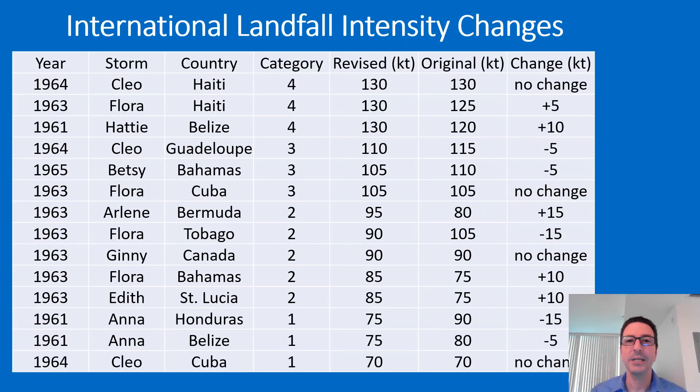Taking a look at the international landfall intensity changes — these were only hurricanes where the center of the hurricane crossed the island or coast and made a direct landfall. Looking at the rightmost column for the intensity change in the reanalysis, there were five storms where intensity was increased, five were decreased, and four had no change. All of these hurricanes were within plus or minus 15 knots of what was originally assessed, so not too many big changes there.